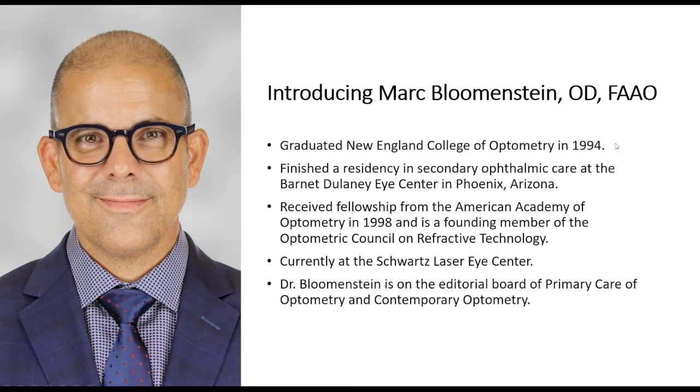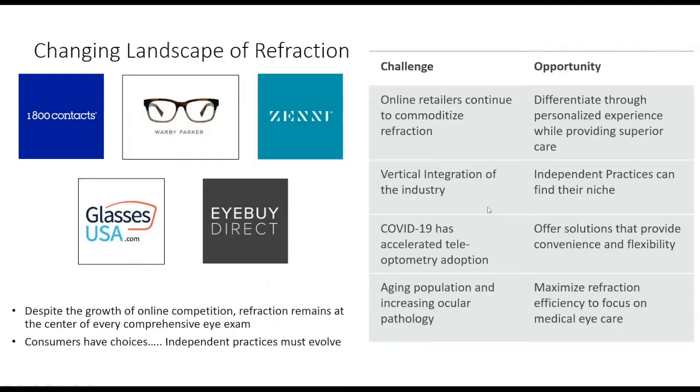Dr. Blumenstein takes over: It's funny stepping back — 1994 in COVID years is like two weeks ago. This morning I was presenting a poster for the American Academy of Optometry at a virtual session; the meeting was supposed to be in Nashville. The virtual poster session was pretty quiet, just like the in-person ones sometimes are.